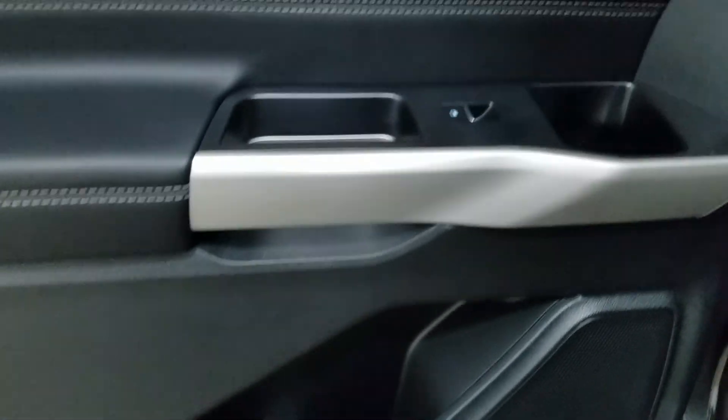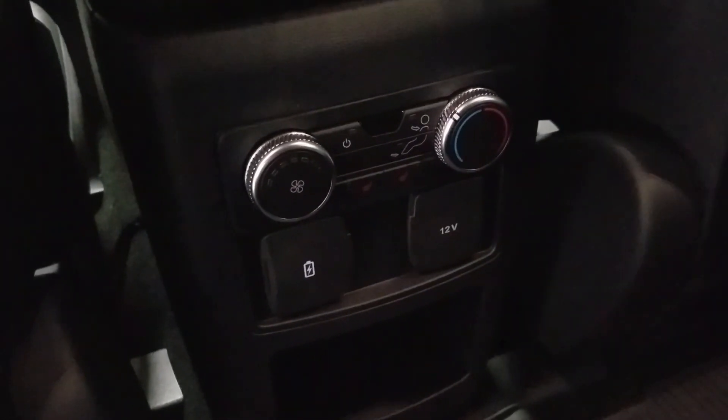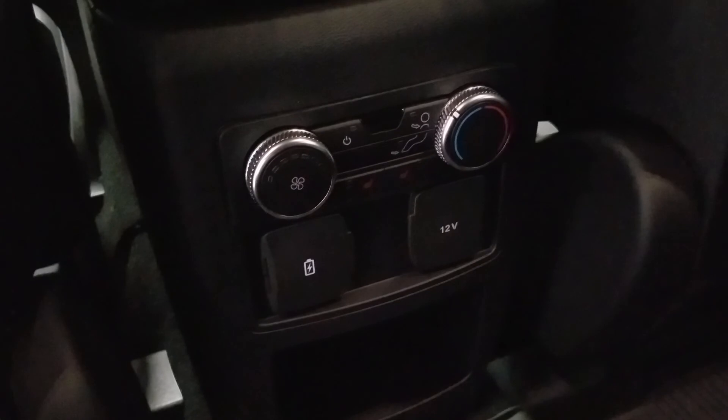At the rear, passengers can also enjoy door storage, as well as power windows, and even more storage in the rear of our driver and passenger seating. At the rear of our center console, we have our rear climate control area, as well as dual USB ports and a 12-volt adapter.